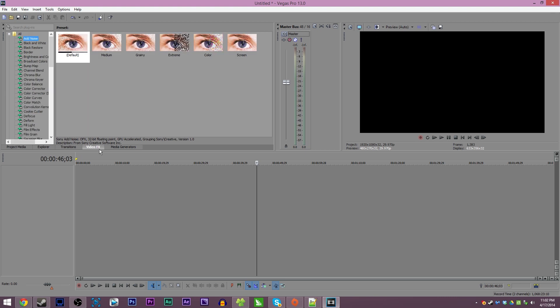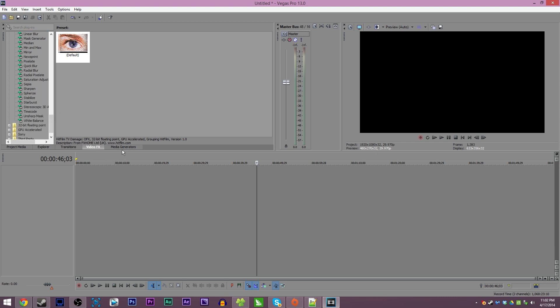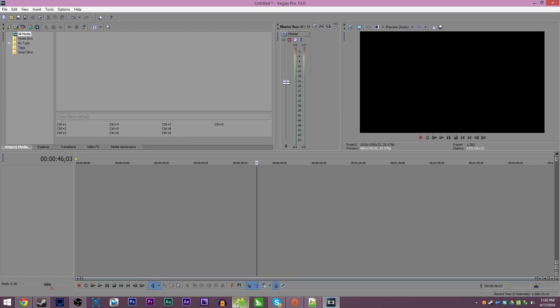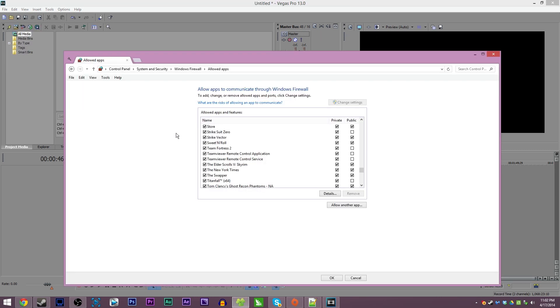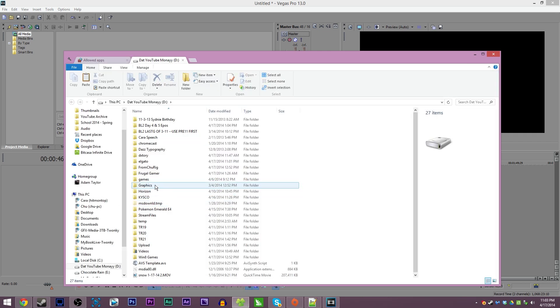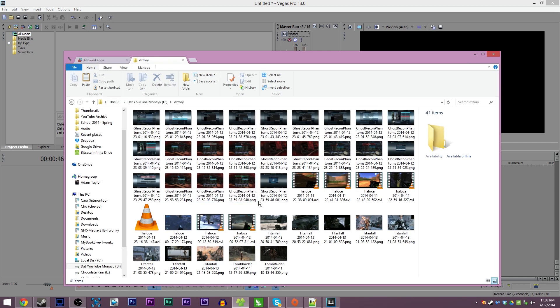They also added loudness meters — basically just another way of measuring how loud your audio is in a more accurate state, with some new fancy colorful bars. That's pretty cool to me because I'm all about audio balance. They've also added a proxy-first workflow for XD Cam footage and exporting to the cloud — again, nothing major that YouTubers are going to use.